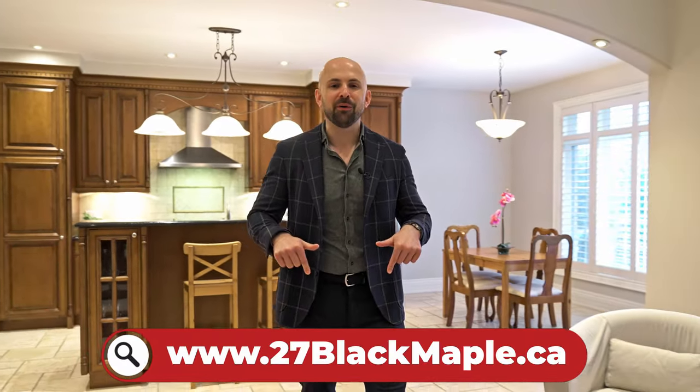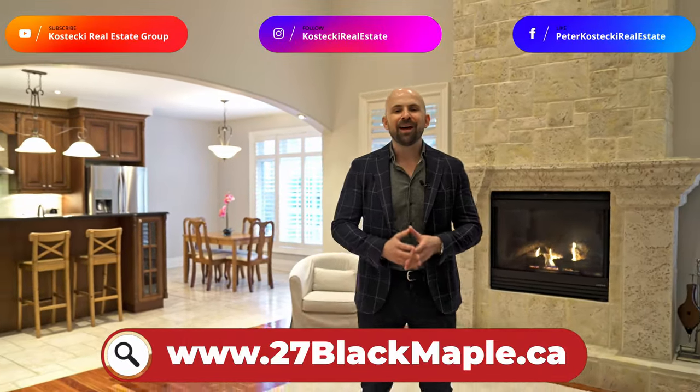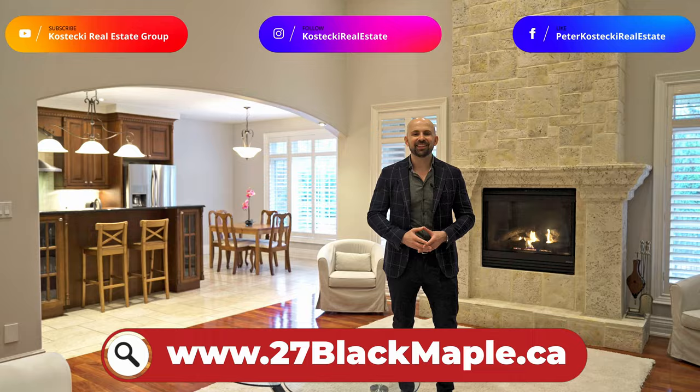This home won't last long, so visit the website below for more info. And for other great homes, make sure you're following us. For the Kostecki Real Estate Group, I'm Peter Kostecki. We'll see you at the next home.